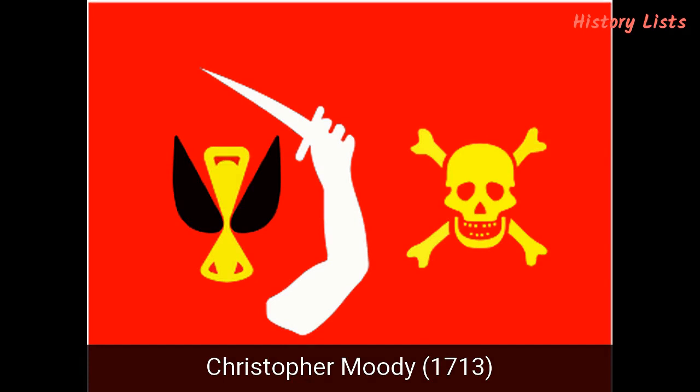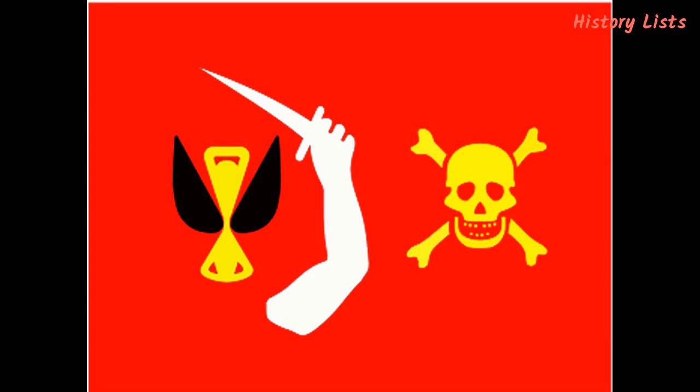Number 4: Christopher Moody, 1713. Christopher Moody was a former member of Bartholomew Roberts' crew, known for his savage no-quarter policy, which meant no lives would be spared on the ships he attacked. His raiding grounds were believed to be North and South Carolina. His flag was notably different from those of other pirates: it was red and featured a gold-painted skull and bones on one side, a golden hourglass with black wings on the other, and a white hand holding a cutlass in the middle. The wings on the hourglass meant that time was flying away, and the cutlass together with the red background meant he would definitely enforce his policy.